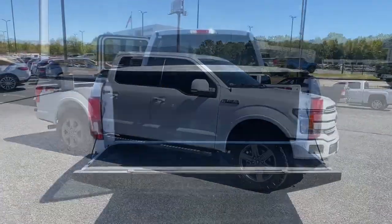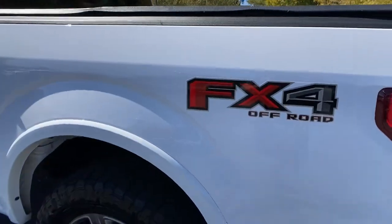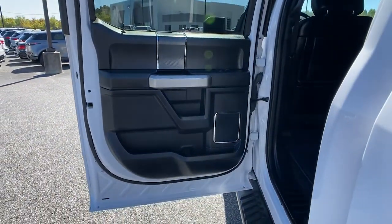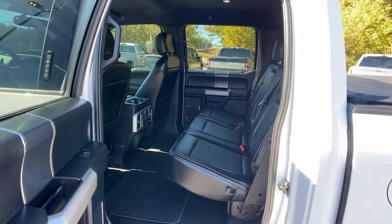The following are some of this vehicle's highlighted options: navigation system, keyless entry, heated driver's seat, fog lamps, backup camera, bed liner, remote engine start, power passenger seat, 4x4, and satellite radio.